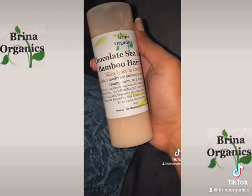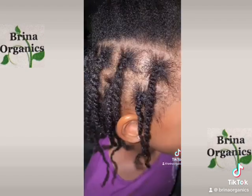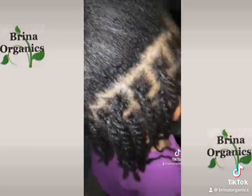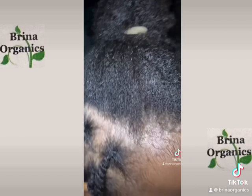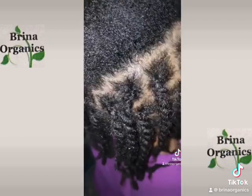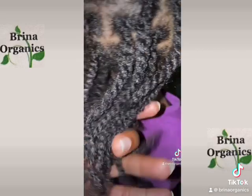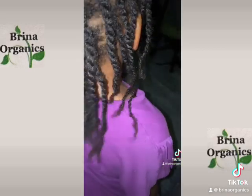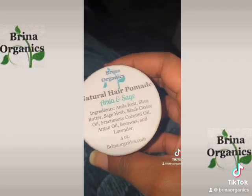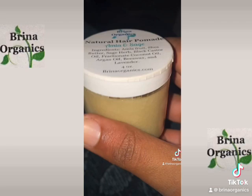This leave-in conditioner has a list of amazing benefits, and I love it for its strengthening properties — it also promotes hair growth. I washed her hair and started the mini twist. This is what they look like, nice and moisturized. We're going to finish that hairstyle off while I show you the products I used.